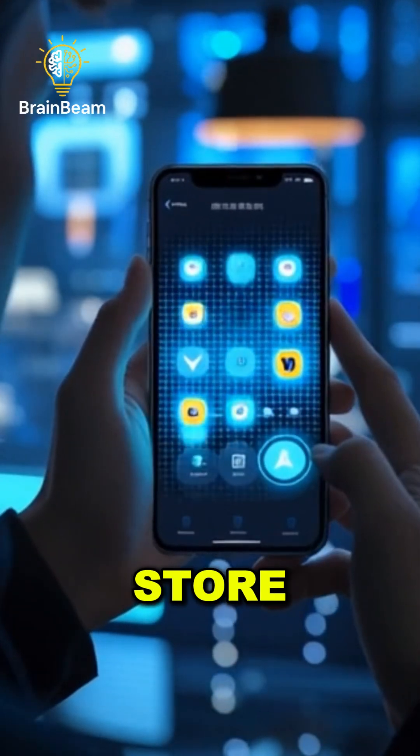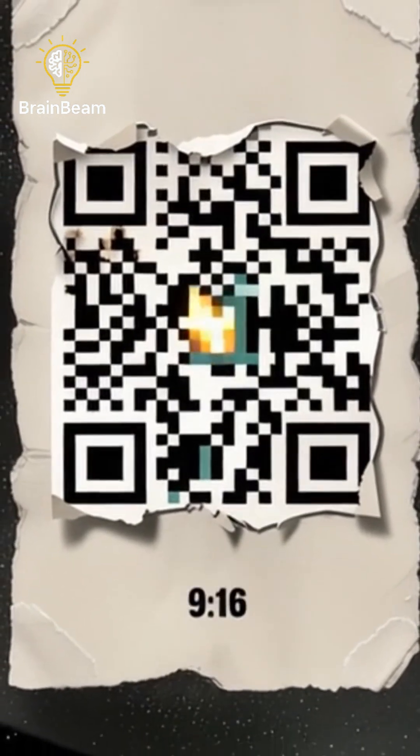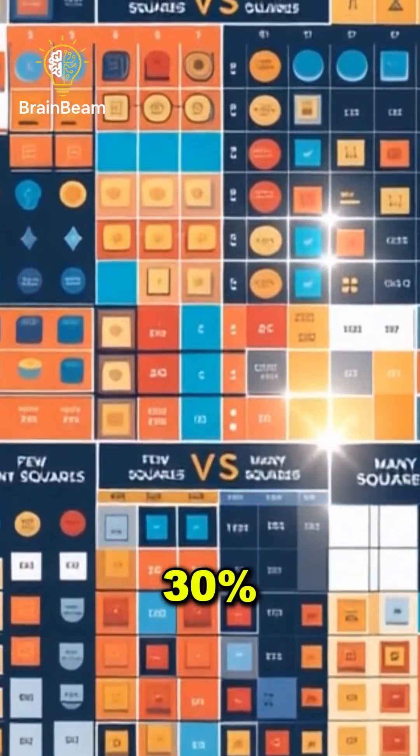Inside, the remaining squares store the information in a grid. More squares equals more data. And QR codes even have error correction, meaning they can still work even if 30% is damaged.